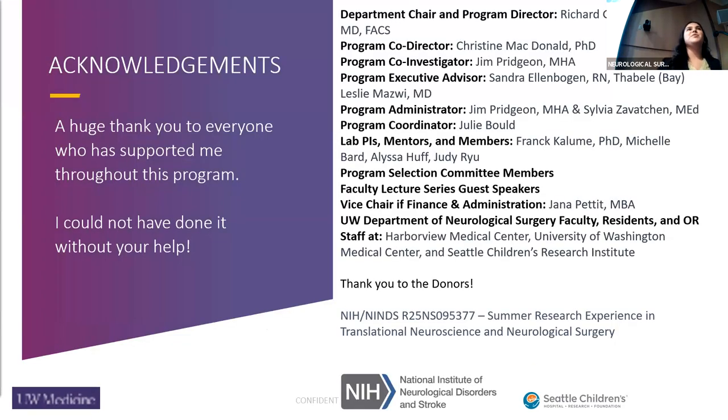I want to thank everyone who supported me, especially Dr. Kalume and my other mentors in the lab, and Julie, Dr. Ellen Logan, and Sylvia. It's been a great experience this summer.